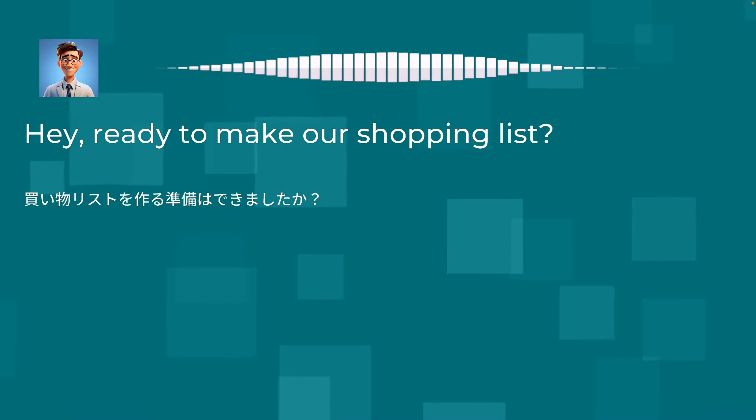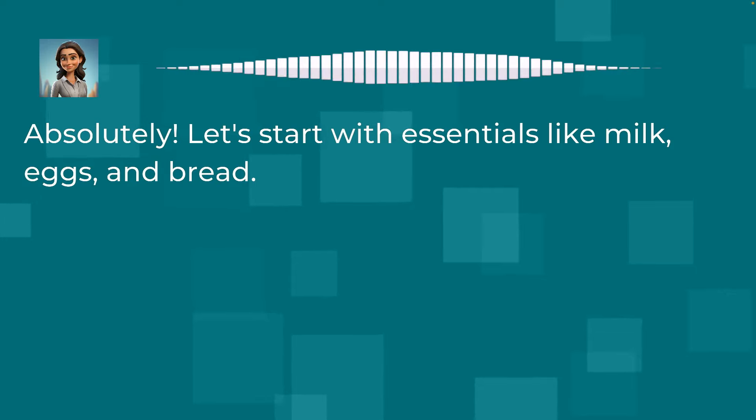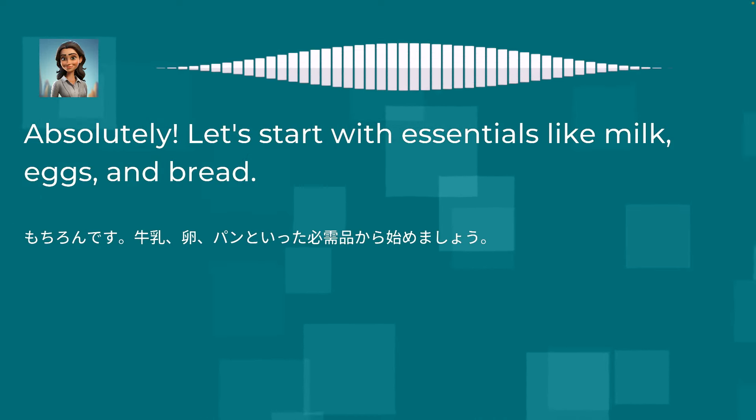Hey, ready to make our shopping list? Absolutely. Let's start with essentials like milk, eggs, and bread.